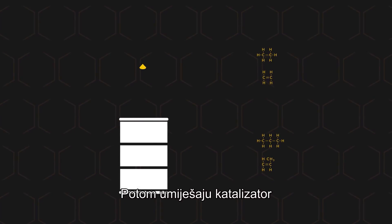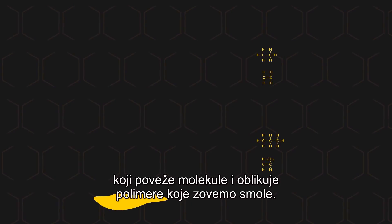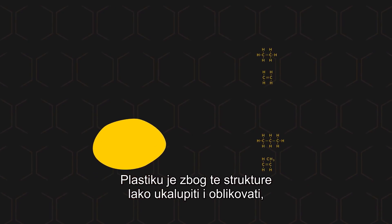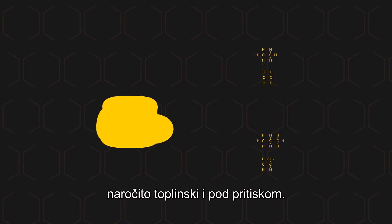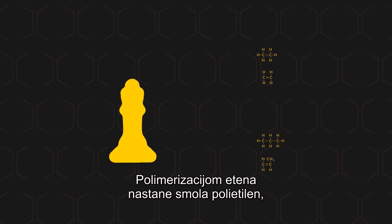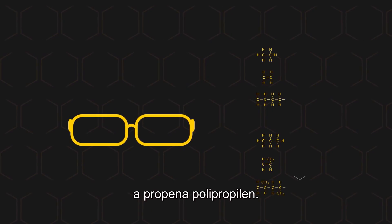Next, a catalyst is mixed in, which links the molecules together and forms polymers called resins. Polymerization converts ethylene into the resin polyethylene and propylene into polypropylene.